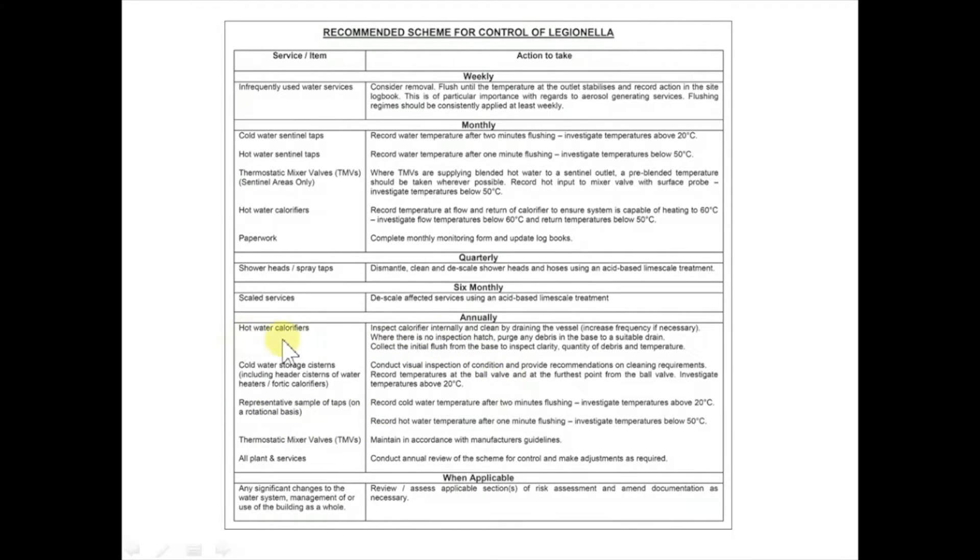Some of these tasks or checks can be quite specialised — for example, flushing through the hot water calorifier or boiler to make sure there's no sludge inside. A good amount can be done locally; however, if you are unable to carry out some of these checks you should consider sourcing a contractor who can do them for you, which property and facility services should be able to assist you with. There is, however, obviously a cost for this.